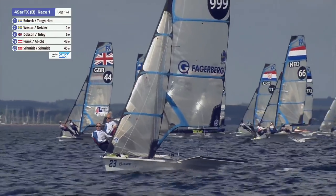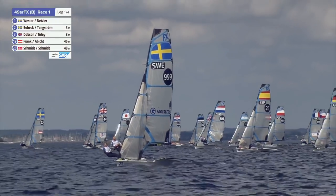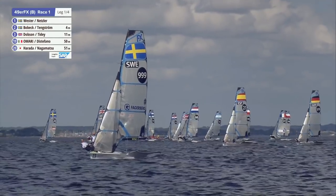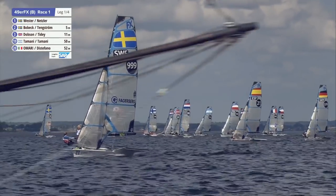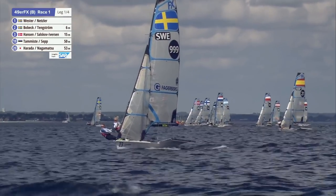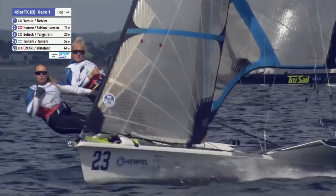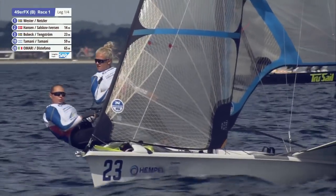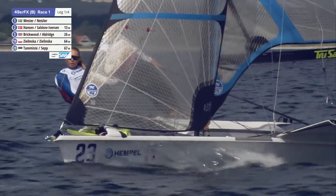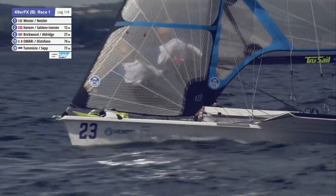Still fun! The Swedes - for example Bobek and Tengström on the far side, and closest to us Vester and Netzler - they just kept going. They're at the left end, having started in the middle of the line. Two Swedish boats out in front at the moment. I wonder if the Swedish squad have a certain way of starting - they share a coach, and it's a very similar style to the Swedes in the previous race.